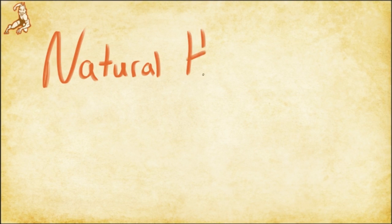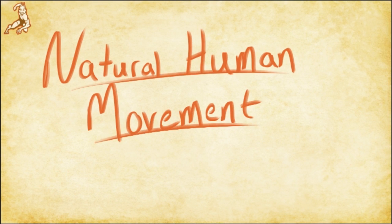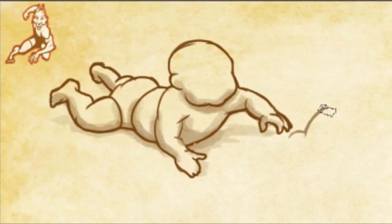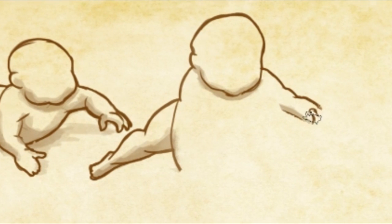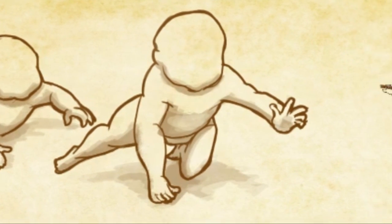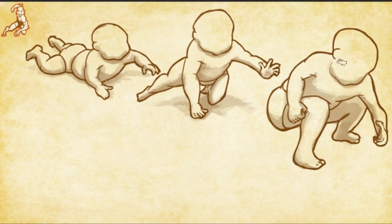Natural human movement refers to just one category of primal movement training. The movements in this category are all natural to the normal functioning of the human animal. Imagine all the movements an infant has to go through to eventually develop into a fully functional adult later in life. For instance, in order to walk, every child must first strengthen his or her hips, torso, and shoulders through crawling. This means that crawling is hardwired into every human body out there.